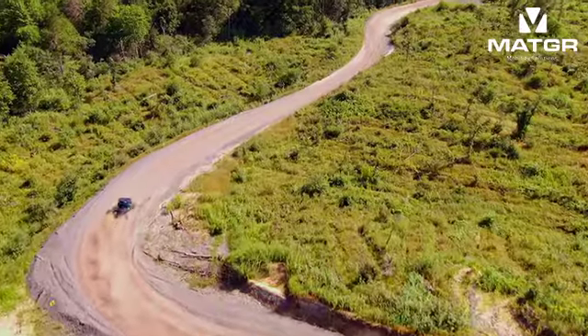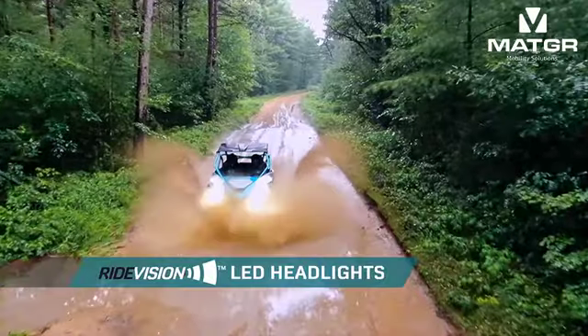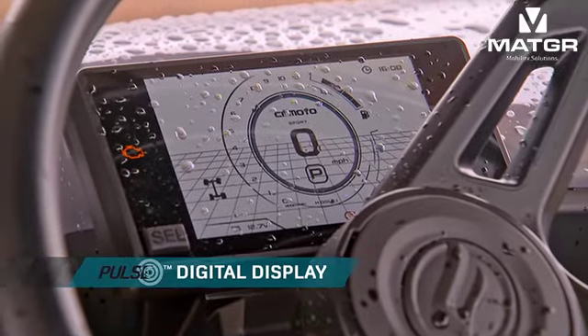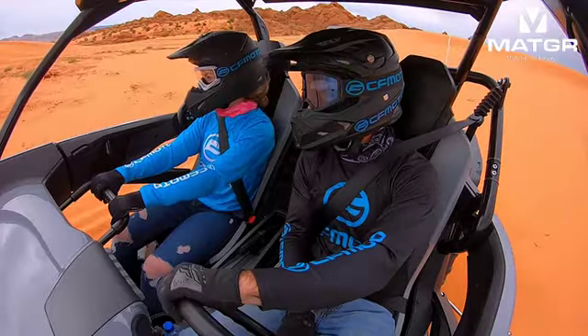But there's more cutting-edge everywhere you look. RideVision headlights illuminate the trail with incredible clarity, and the Pulse digital display lets you monitor engine vitals like never before.